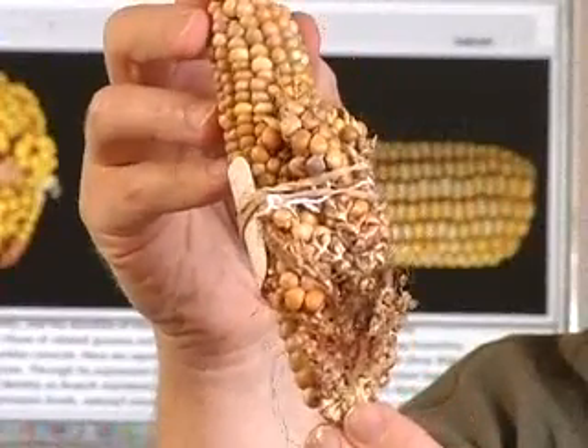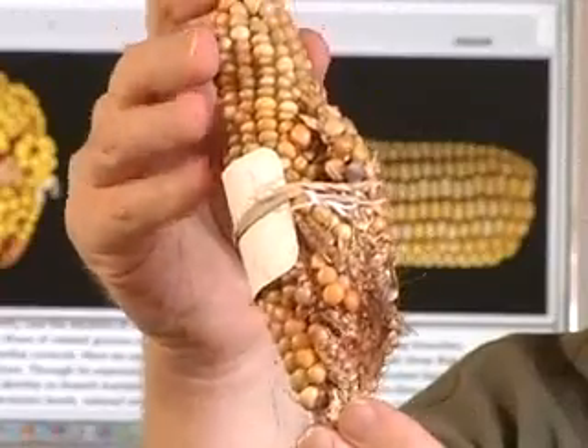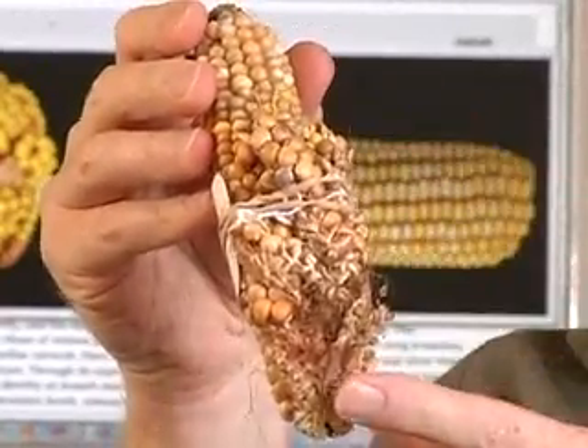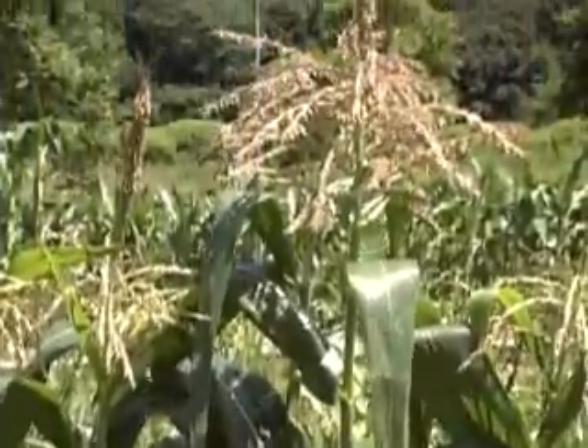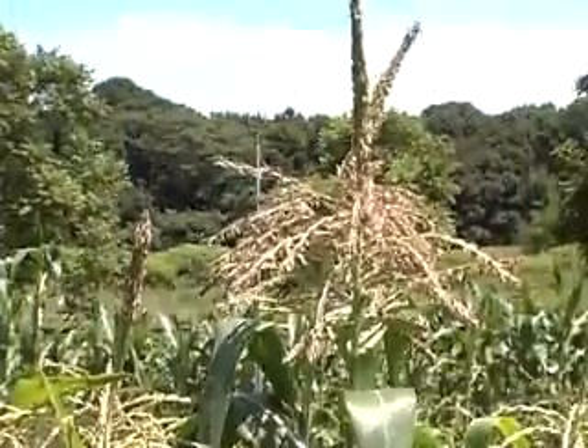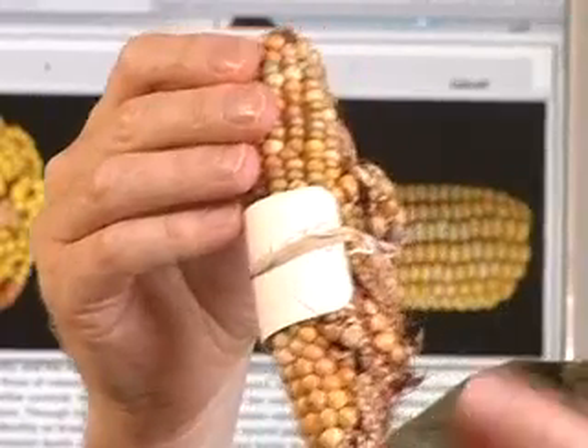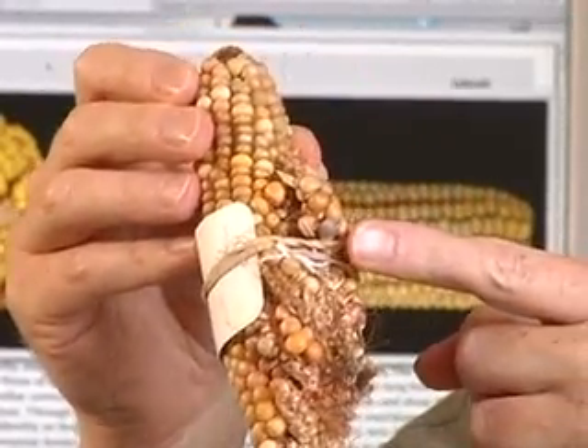But in this half we have the branched ear, in which the Ramosa 1 gene has been inactivated and as a result branches grow out. Martinsen found the gene by growing normal corn with a known gene he could trace and cross-breeding it with the mutant corn. Then he looked for the tracer in the new corn to find the mutant gene.